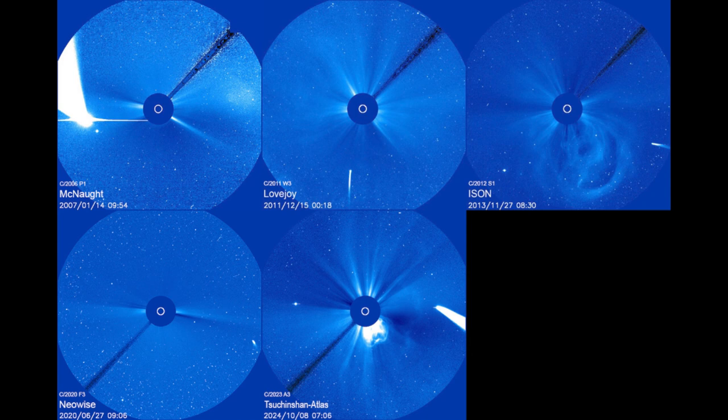This is what we call a coronagraph. Note that mask at the center — that is blocking out the sun. If the sun were not blocked out, this would be incredibly bright, washing out all of the other detail. However, with an instrument like this, we can see what is called the corona, or the very outer atmosphere of the sun.